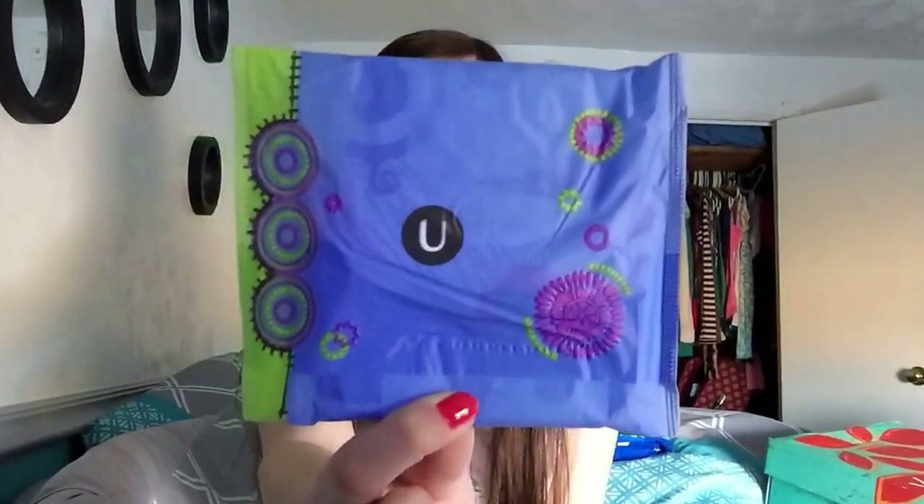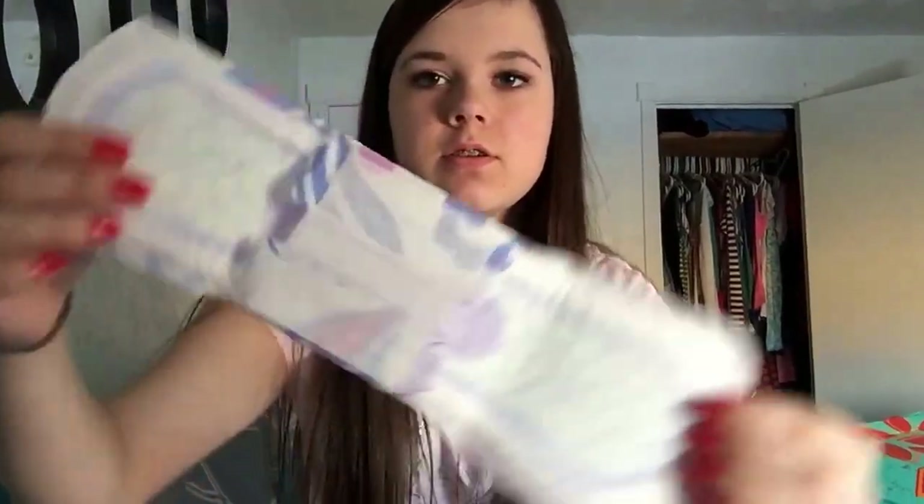My favorite overnight is the U by Kotex Clean Layer Ultra Thin Overnight Pads. They look like this. These don't have the capture core — I haven't got those yet, I haven't even run out of these. I've had them for like a year and I have a big giant pack of them.